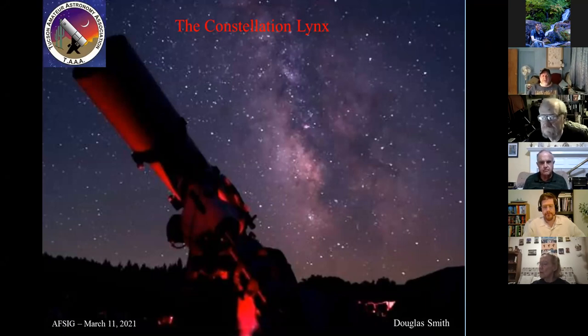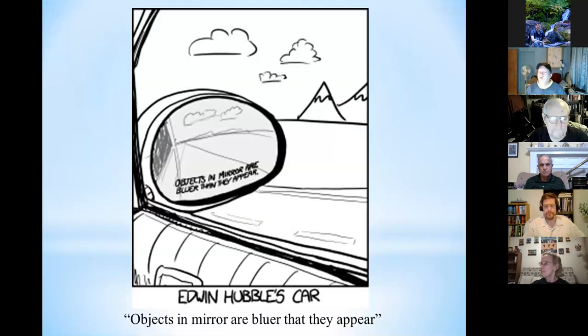I went through and picked out the constellation Lynx because even though it's a northern hemisphere constellation, no one had done it before, so I thought I'd pick it. But of course I have to start off with some comedy. Edwin Hubble's car — on his mirror it says 'objects in the mirror are bluer than they appear,' because all the objects in the mirror are receding, so they're redshifted, so therefore they're actually bluer than they appear. Astronomer humor.